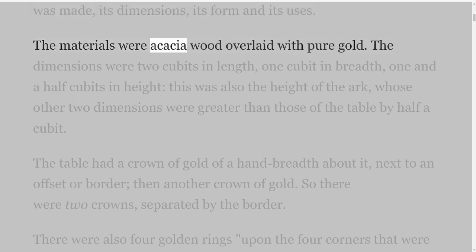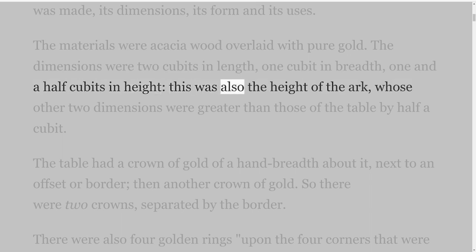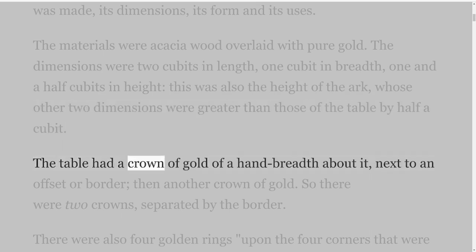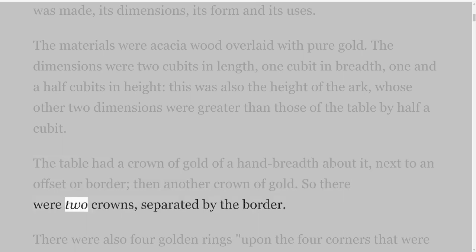The materials were acacia wood overlaid with pure gold. The dimensions were two cubits in length, one cubit in breadth, one and a half cubits in height — this was also the height of the ark, whose other two dimensions were greater than those of the table by half a cubit. The table had a crown of gold of a hand-breadth about it, next to an offset or border, then another crown of gold. So there were two crowns, separated by the border.